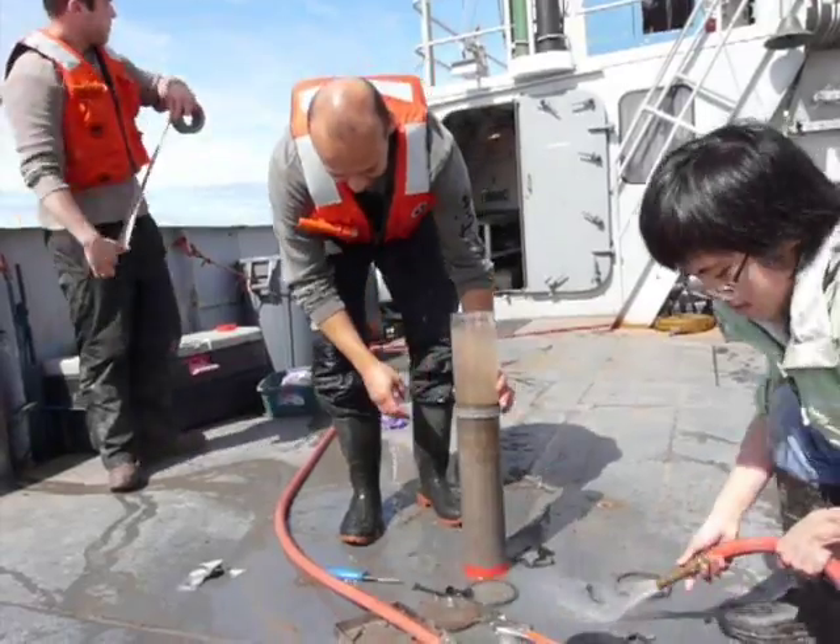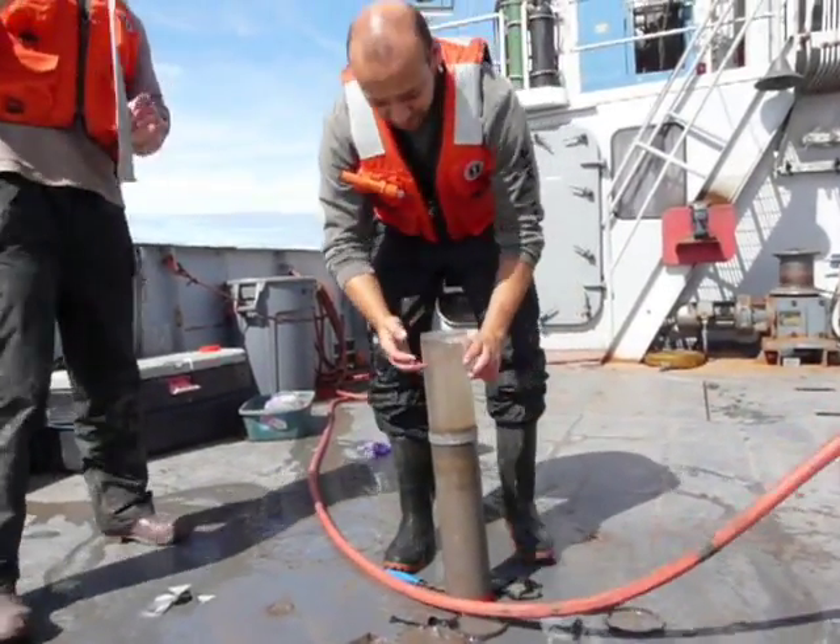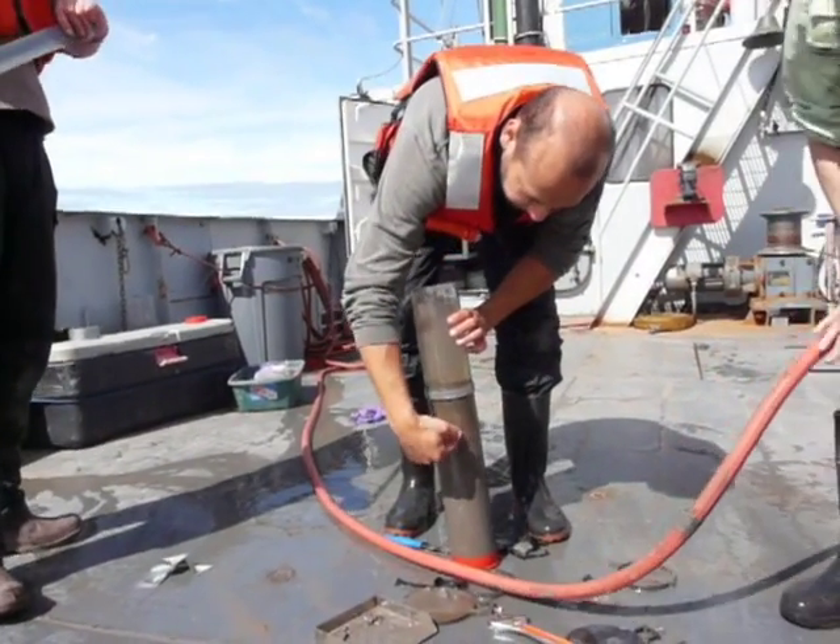When we look at a core, we can see different sediment layers. Just above the sediment, there is a layer of water from the bottom of the lake.